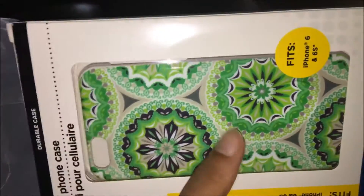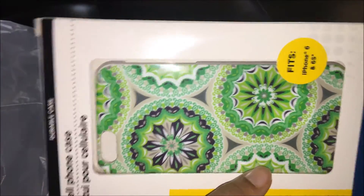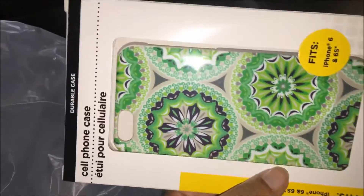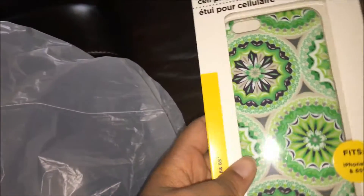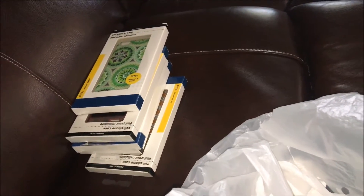Check out Dollar Tree for some really cute cases. If you have the iPhone 5, I suggest you stock up on cases because the iPhone 7 has come out, and once they make cases for the seven, they're probably going to phase out making cases for the five. You may want to go ahead and stock up for a dollar. Thanks for watching and I'll catch you guys in the next video.